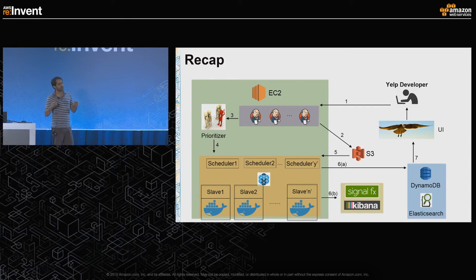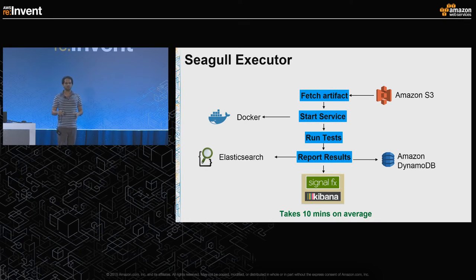Here's a typical life cycle of an executor. Each executor starts by downloading the artifact from S3. Once downloaded, it starts a bunch of Docker containers running services. Once services are up, the tests start running using those services. After tests finish, results are reported to DynamoDB and Elasticsearch, and metrics to Kibana and SignalFX. This whole process takes around 10 minutes on average.